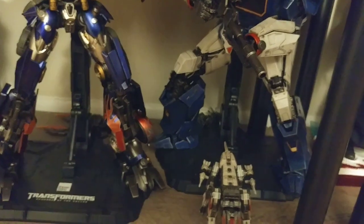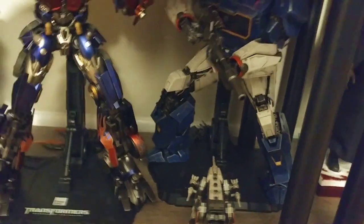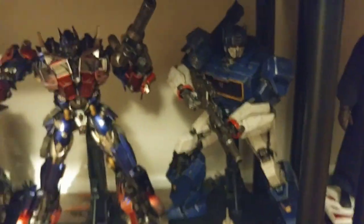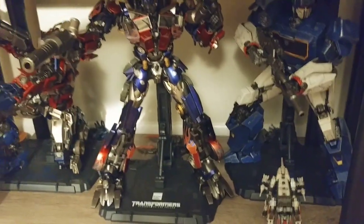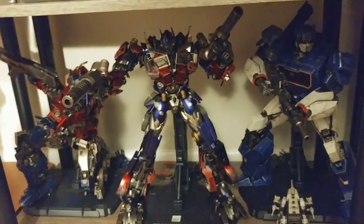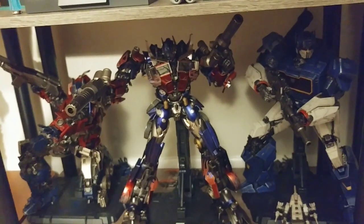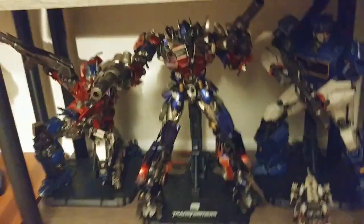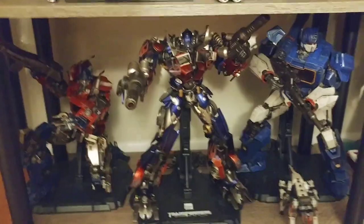I know some people kind of dunk on these for not being transforming figures, and I get not liking non-transforming figures — most of the transformers I have do transform and I usually prefer that. But these things are like works of art. Even if this isn't your thing, you've got to admit these things look absolutely incredible. It's crazy to me that some people will say these are bad just because they don't transform.